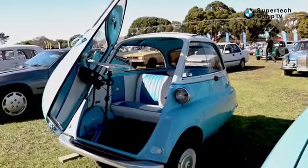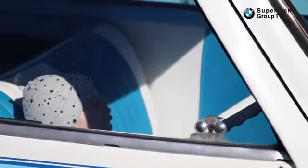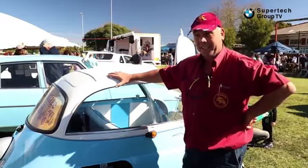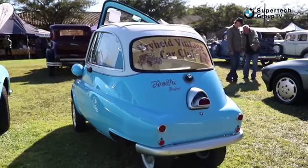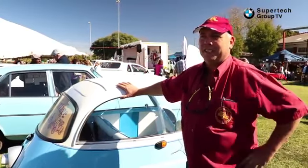It's a 1954 Isetta BMW — they built it after World War II, and that was the cheapest car to build at that stage. It's a BMW but it's not built in Germany, it's built in Italy. It's a 3-litre tank, giving 99 kilometres on a full tank, so it's 33 kilometres per litre.